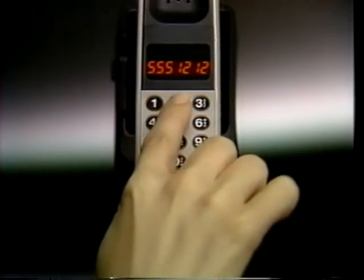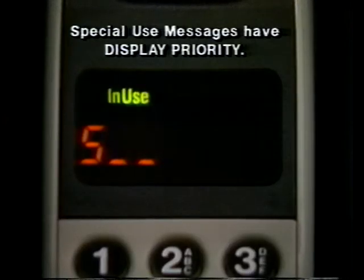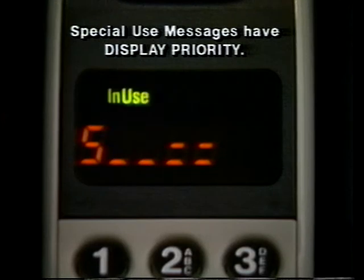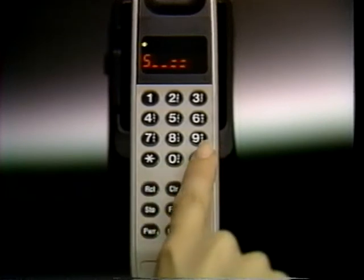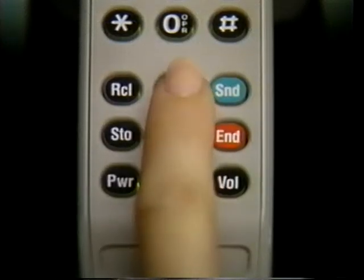Every time you place or receive a call, the signal strength meter lets you know if you're in a strong or weak reception area. Simply put, the more bars that appear, the stronger the signal, and the clearer your reception. Any time you want a quick reference check of your own cellular phone number, you can call it up by pressing recall and pound. To cancel the display, just press clear again.